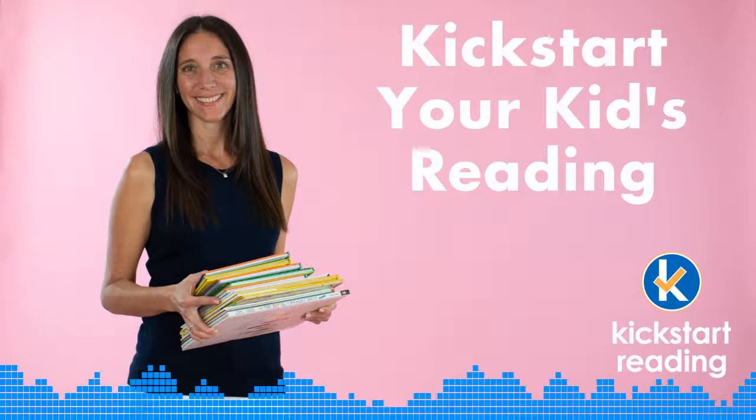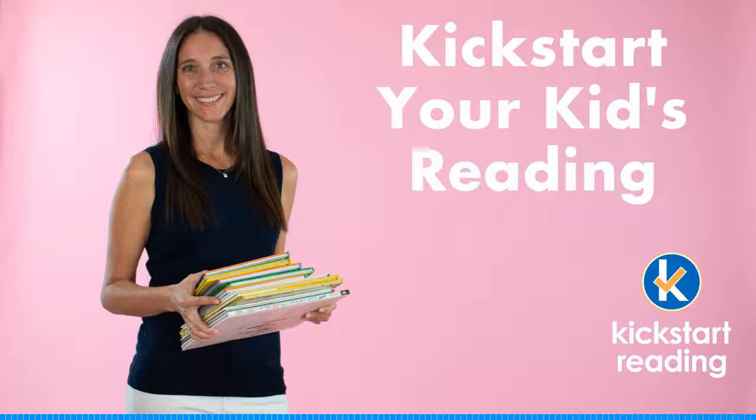Hi there, I'm Lauren. And I'm Rob. And we're with Kickstart Reading. I'm a teacher and a mom to two boys, ages five and three. We're here to answer your questions about your kids' reading and education. Let's get right to this week's question.